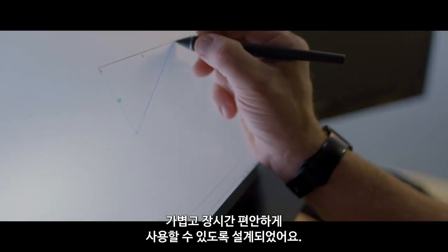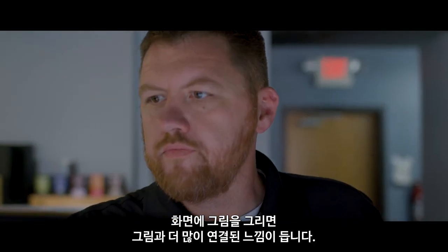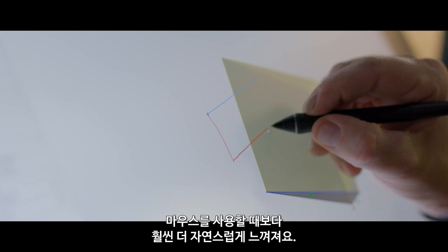It's lightweight and designed to feel comfortable in my hand for hours. Drawing directly on the screen makes me feel more connected to my work. It feels more natural than using a mouse.